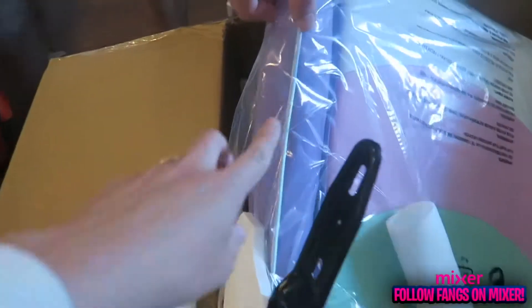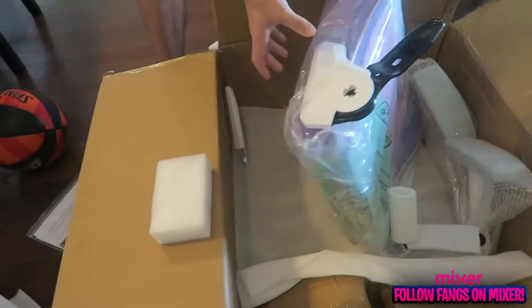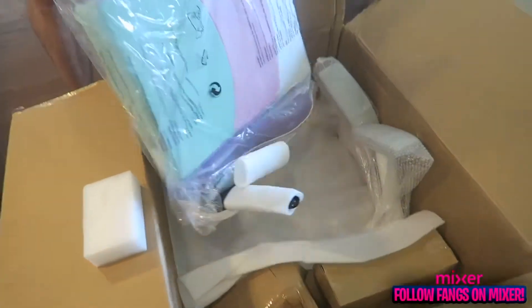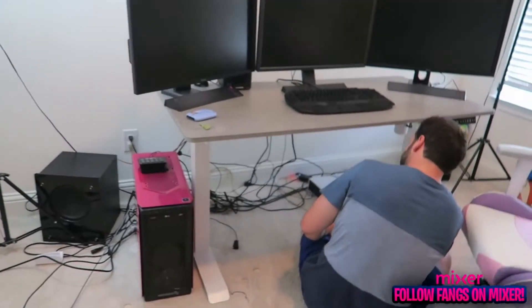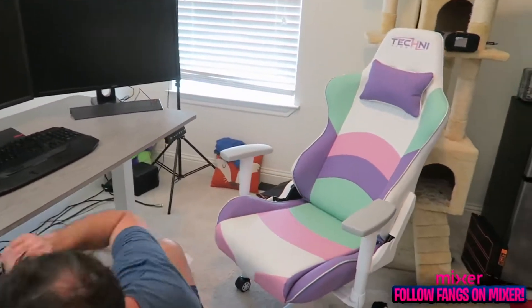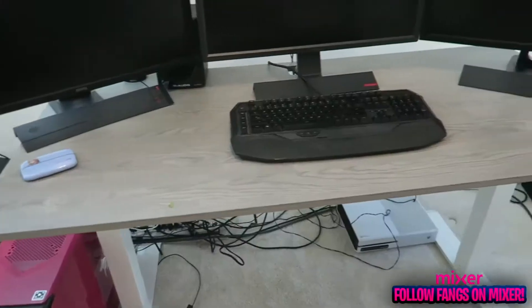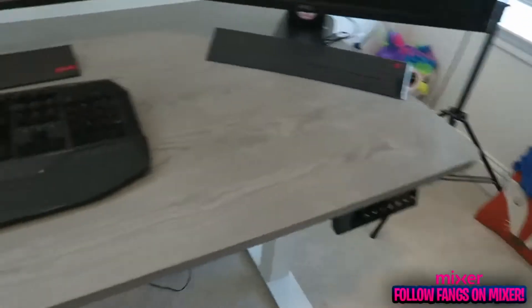Oh my god, I didn't even see that — that's beautiful. It's like a weird reflective material, I love it. We're going to put this together and show y'all the after effect. We have the desk which we're working on, the wiring is going to get fixed, it's going to have a nice ending outcome. Trust me — look at that chair, look how cute!